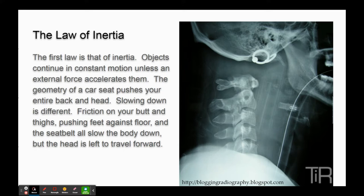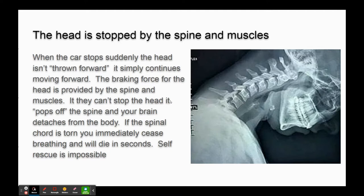The entire geometry of a car seat pushes your entire back and head. Slowing down is different - the only way you can slow down with your car is if you've got your hands on the steering wheel, friction from your butt and thighs against the seat, pushing your feet against the floor, and the seat belt - all of these slow the body down. But the head is left to travel forward. The head has an acceleration helper in the form of the headrest, but it doesn't have a deceleration helper. It's kind of like when you're walking your dog and the dog decides to run - the leash is your spine and the little doggy is your head. If the dog is big and strong enough, it might break the leash.